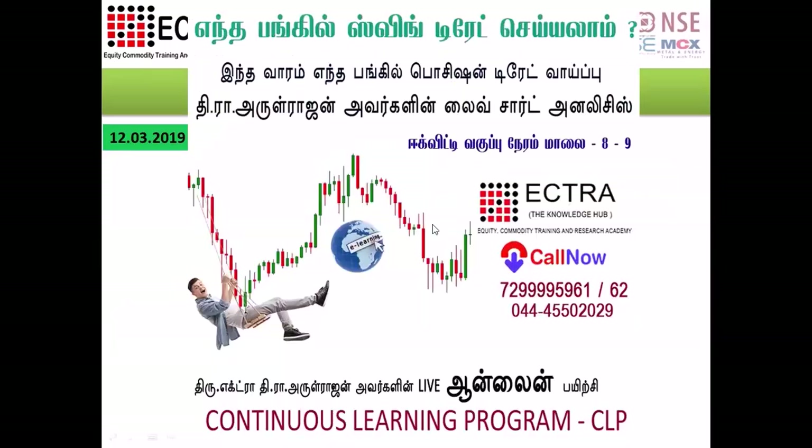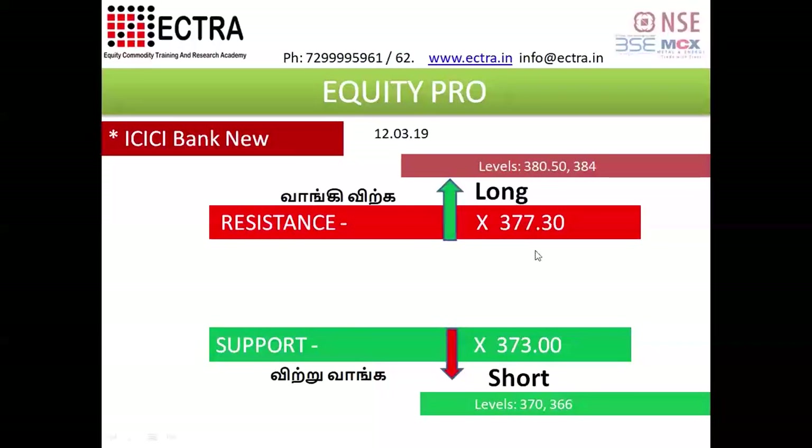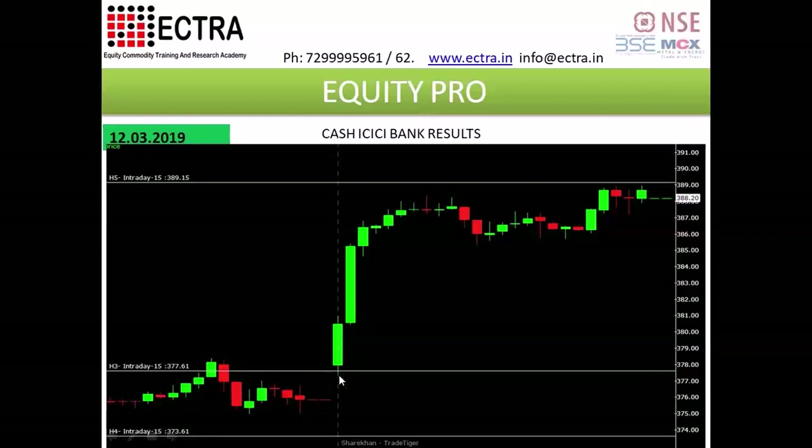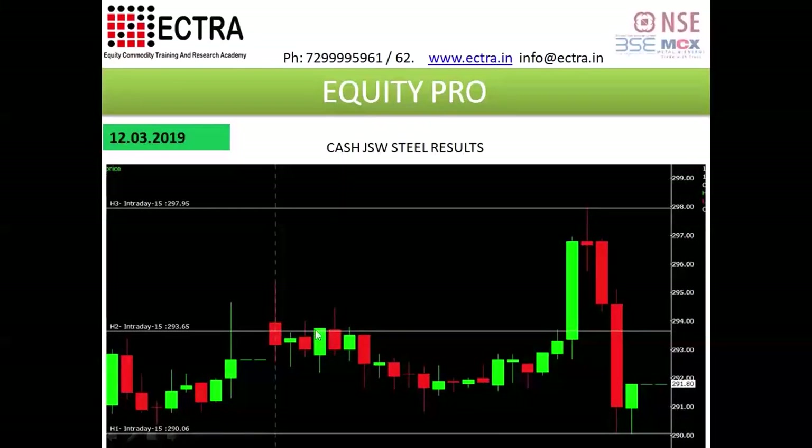I am going to buy Access Bank. I am going to buy a 3-3. We are going to buy ICIC Bank. We are going to buy support and resistance. We want to buy a 3-3. I am going to buy Swiss bank — a 2-3, a 200-3.